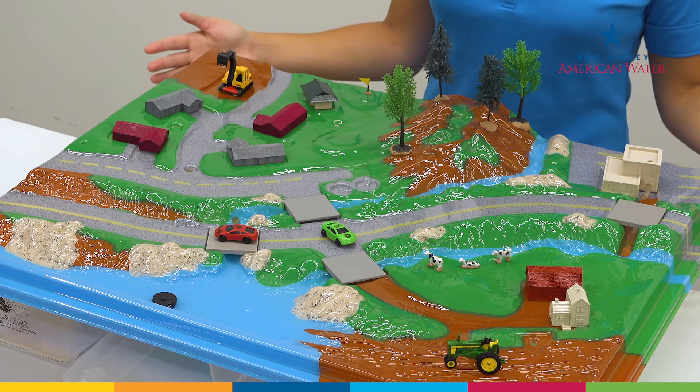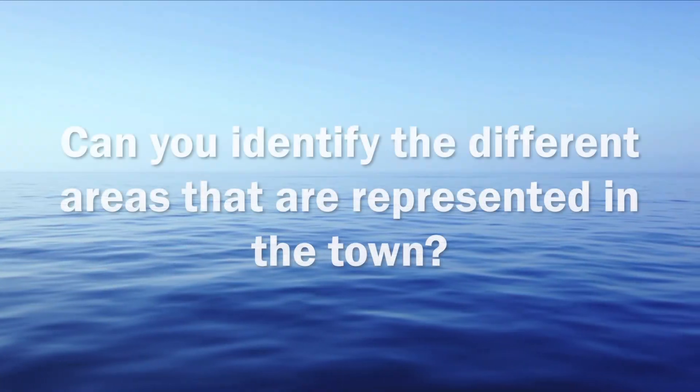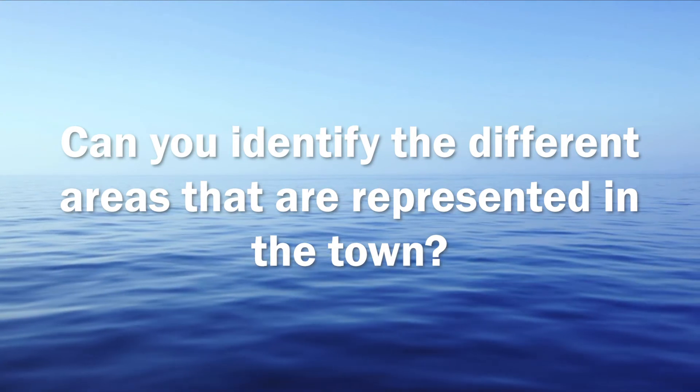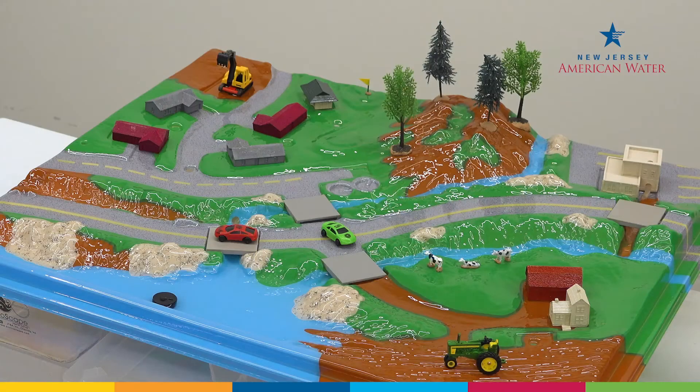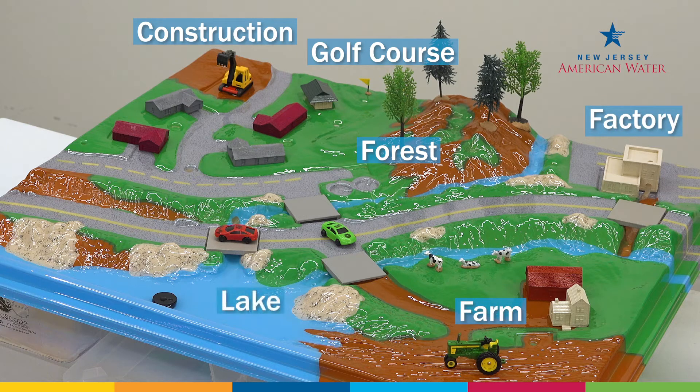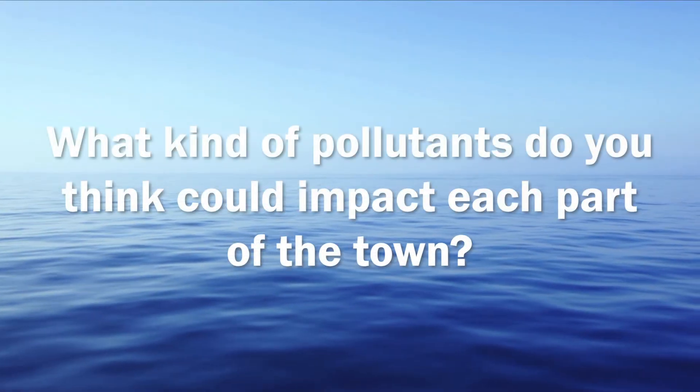Let's take a closer look at the town we have here. Can you identify the different areas that are represented? What kind of pollutants do you think would impact each part of the town?